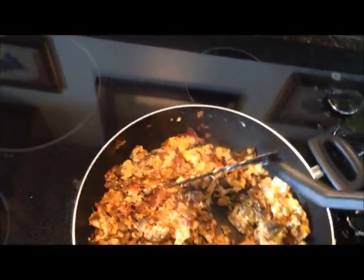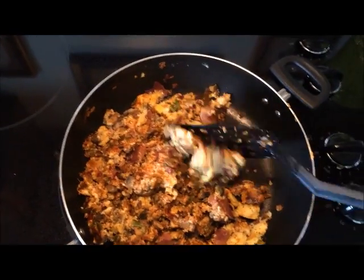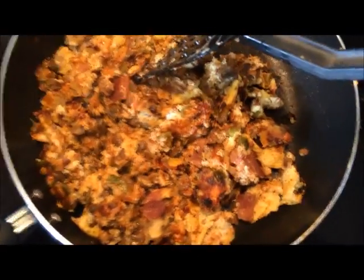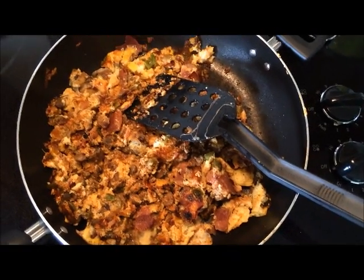I also put in a little bit of Cajun seasoning — however you pronounce it — it just makes it smell and taste really good. This is looking awesome, guys. I'm about to feast.